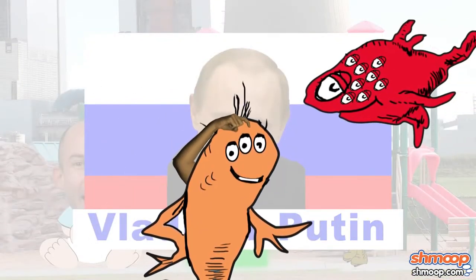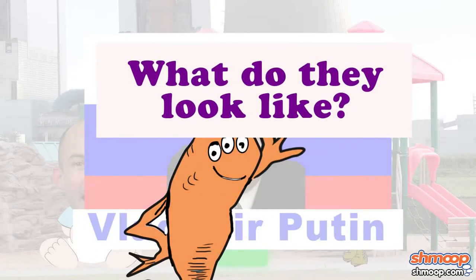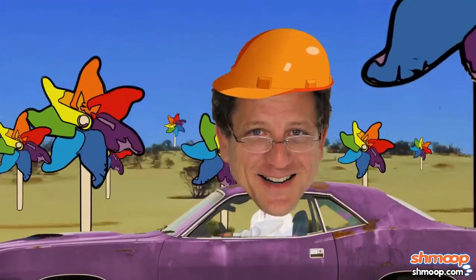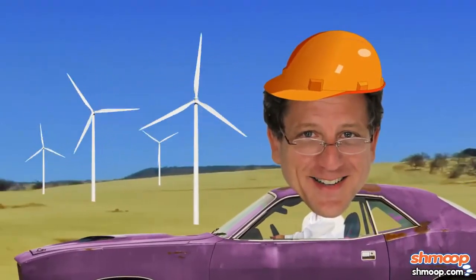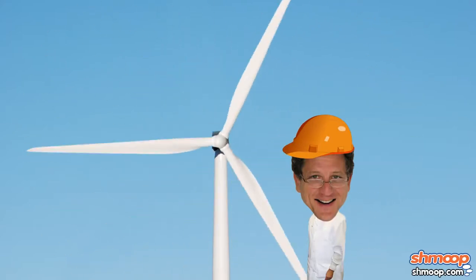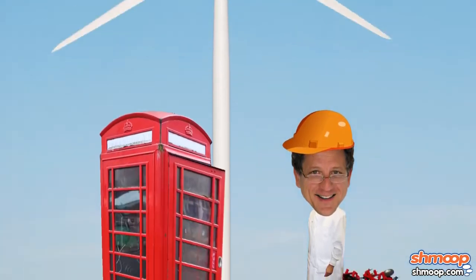So if most power plants aren't those giant cylindrical structures with the atomic symbols on them, what do they look like? Well, have you ever passed by one of those fields of giant pinwheels? They're not just there for decoration, or to curb the area's pigeon population — which we do appreciate. They're wind turbines, and they're there to produce energy.